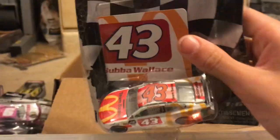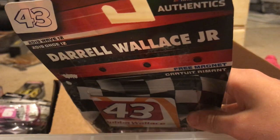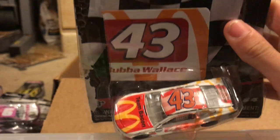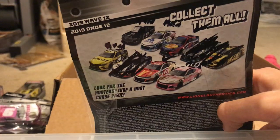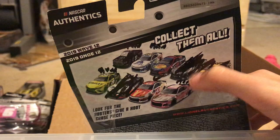Next up, the main man — Bubba Wallace, Darrell Wallace Jr.'s 2019 McDonald's team baking car. I think he raced this car at Atlanta.